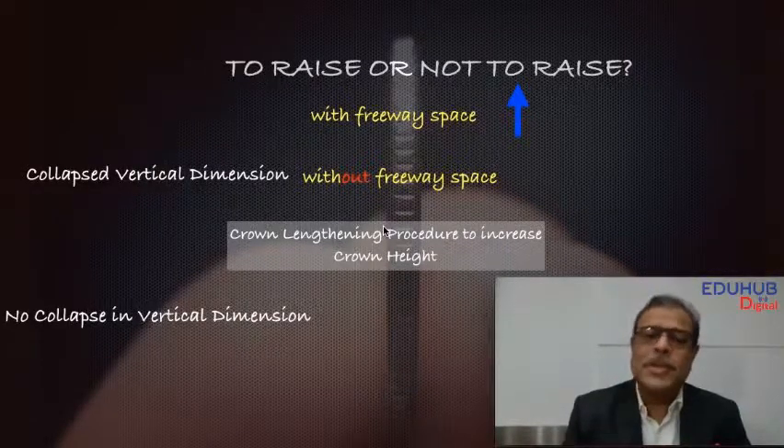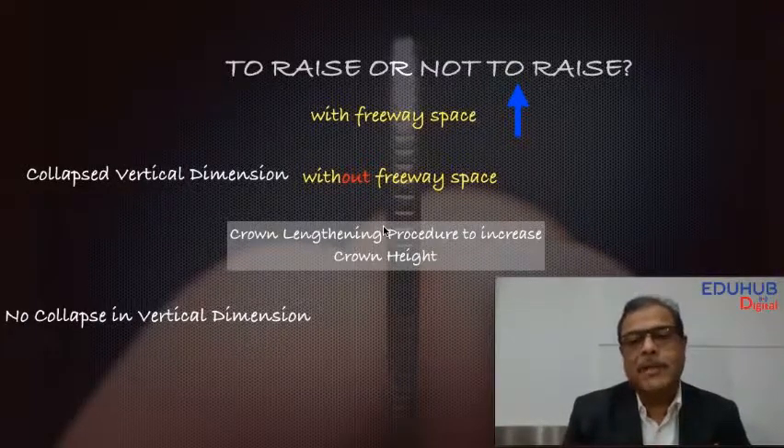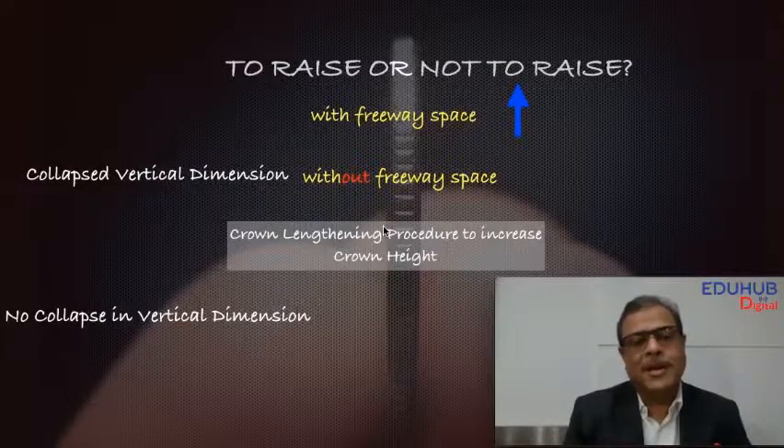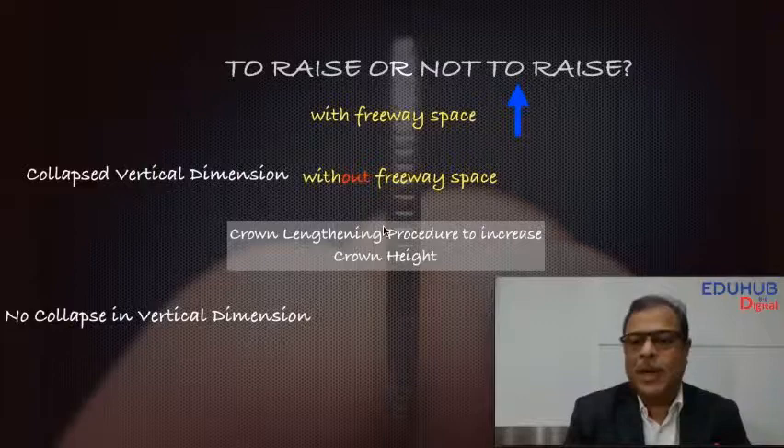Next time you see cases, try to see whether the muscles are in spasm and try to relieve them by giving the patient a night guard and watch him — you will see that there is always a little vertical available for you to play around with.